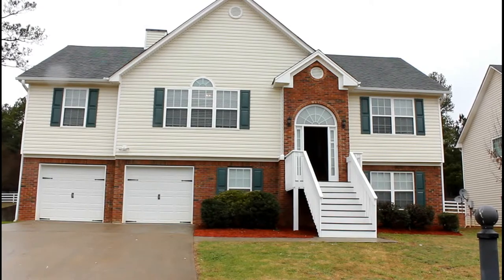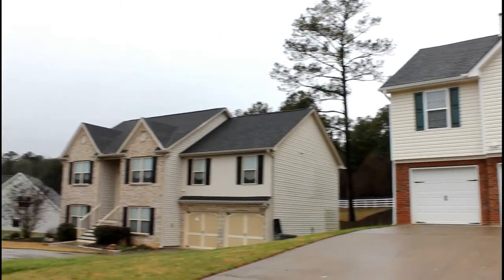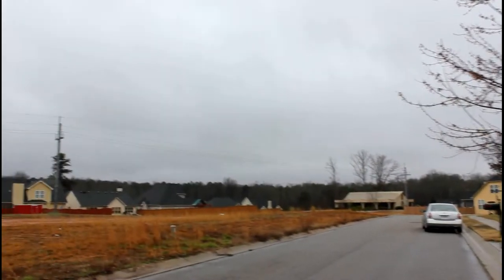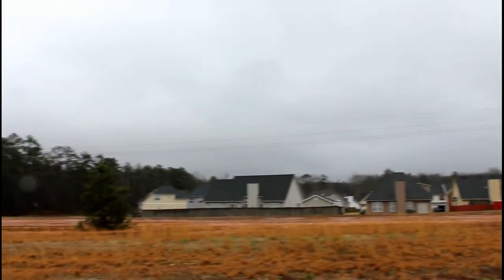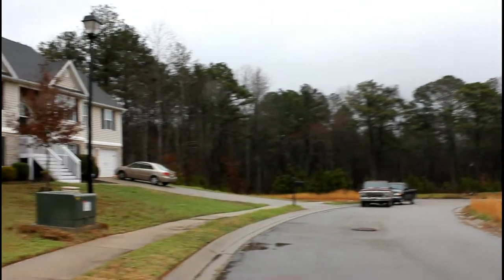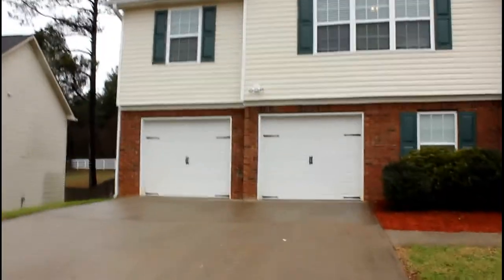Hi, this is Anthony Sawmerry with National ERA Servicing. We are here today at 220 White Flower Court in Villa Rica, Georgia. It's in the Dogwood Trace subdivision and today is February 19th. As we take a look around the subdivision, you can see we've got nobody across the street from us right now and at the end there is a nice cul-de-sac. Now let's go on inside and take a look at this gorgeous home.